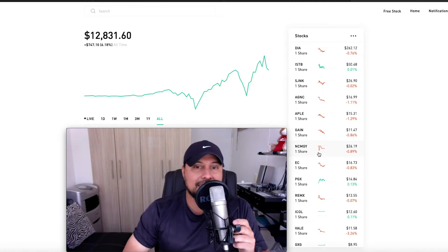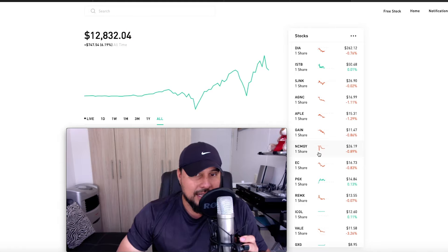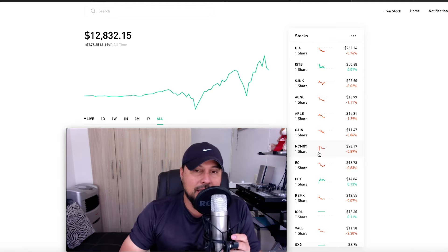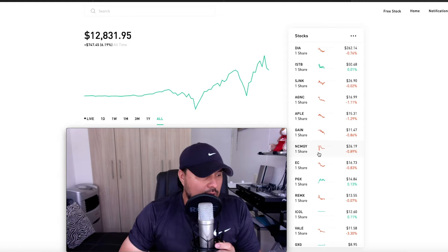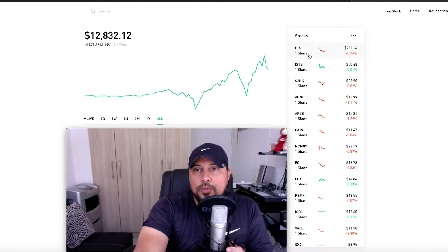I currently have 159 or 160 assets — I just added a satellite company — so 160 assets under management and six cryptocurrencies. Tomorrow I'll be doing cryptos, but today is stocks, ETFs, and REITs.